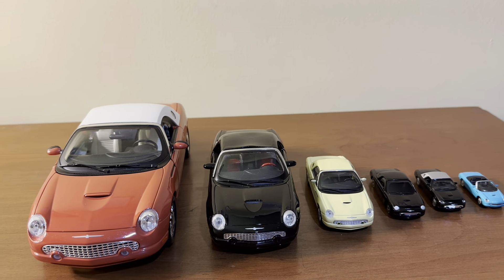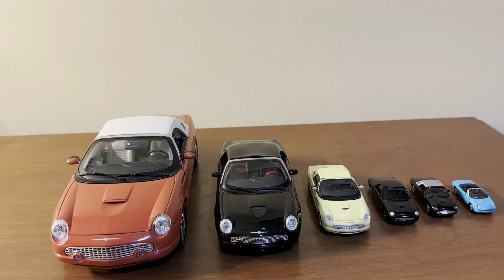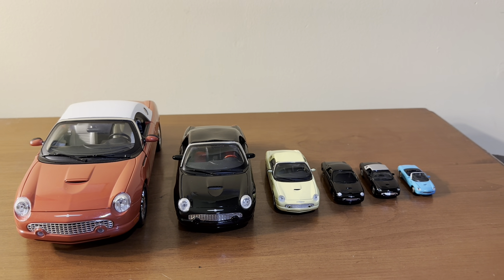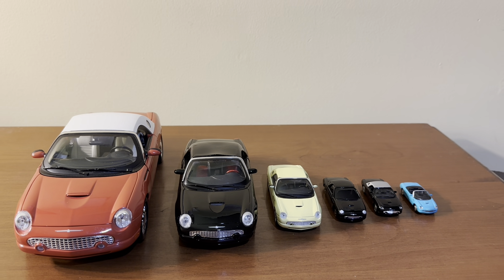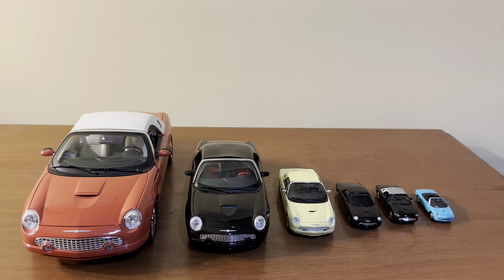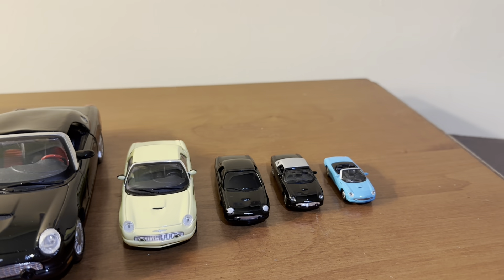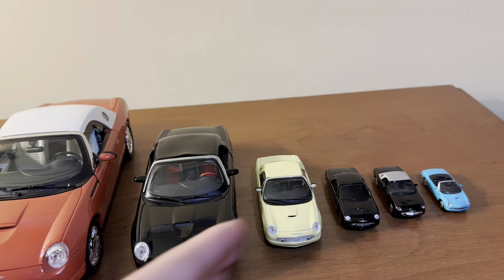Space is the main thing to consider between larger scale and smaller scale models — do you have the space? While details and features are definitely a crucial thing to think about when buying model cars, space is definitely a large concern as well. Because once you delve into the world of 1:18 scale cars, space will once again run out very quickly, whereas the opposite is true for smaller scale cars. I could probably fit 100 of these on my desk right now.